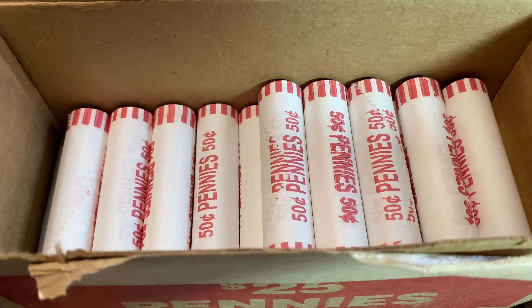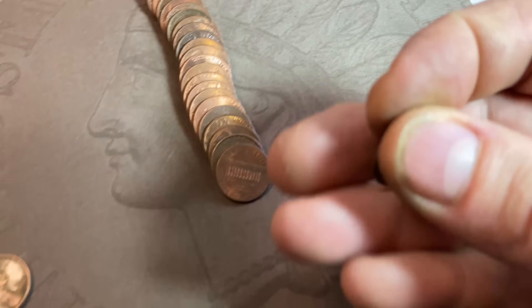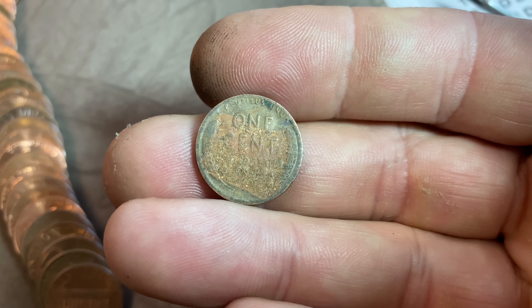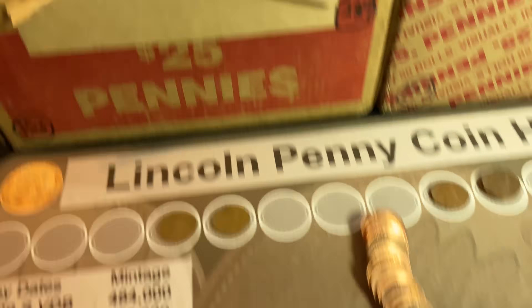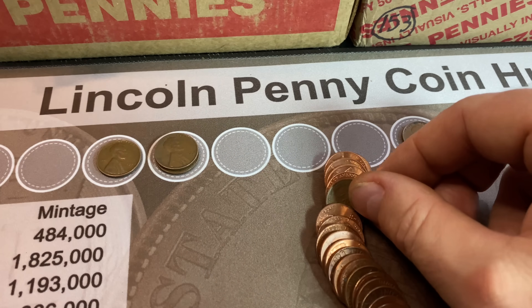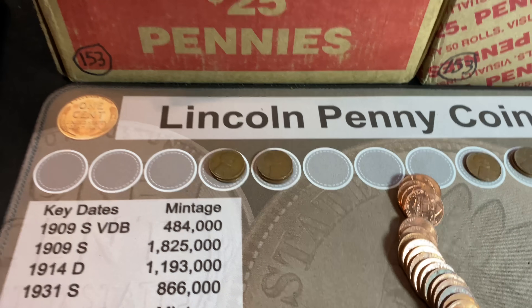Roll number 25 gives us two more wheat cents for six and seven. Wheat cent number six looks corroded and old — it's a 1946 San Francisco. I don't see the S over D over mint mark, but we'll still take the 1946 S. Wheat cent number seven in the back is a 1945 Denver. Seven wheat cents now, halfway through the box.